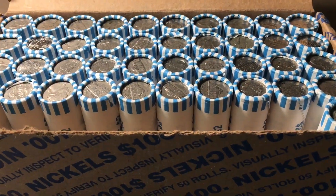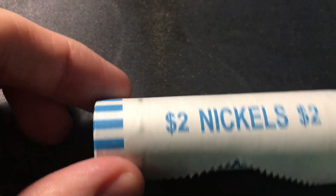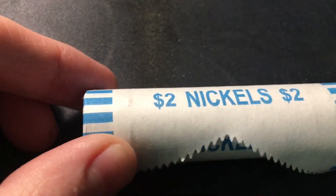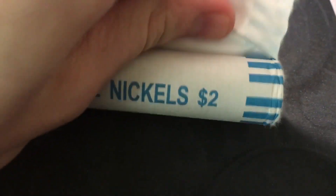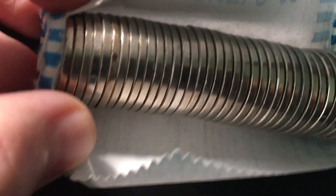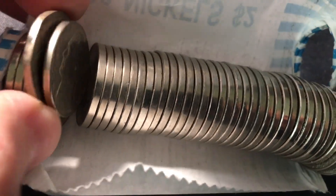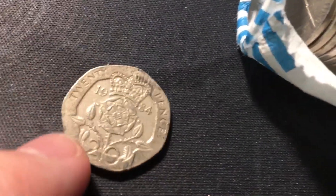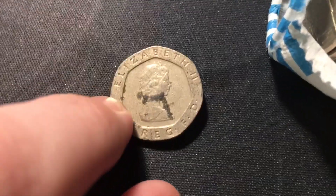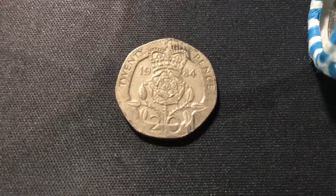I just took roll number nine out of the box and realized it looks like there's some oddly shaped coin in there — I think it's going to be a foreign coin. I'm going to open it live. It's a foreign coin — a 1984 20 pence from Great Britain. Not sure if I've ever found one of those in a nickel roll before, but it's definitely a super cool find.